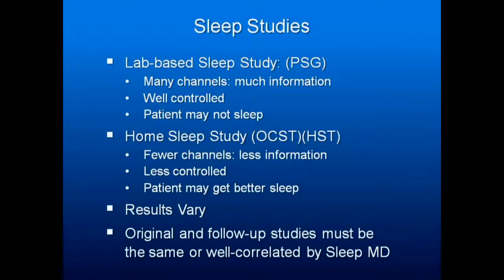The home studies have many fewer channels and a lot less information. It's less controlled, but your study itself may be more valid because the patient is actually getting real sleep. The AHI you get from a home study may be very different from what you get from a lab sleep study, because a sleep study is going to be reviewed by a technician who will look at the graph and identify events the computer didn't score as apnea, hypopnea, or RERA, but should be. Original and follow-up studies must be the same or well correlated by the sleep physician.